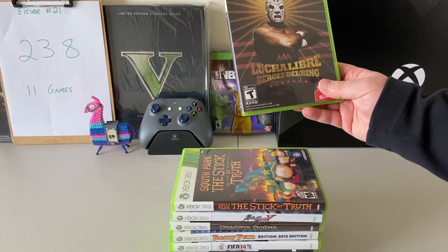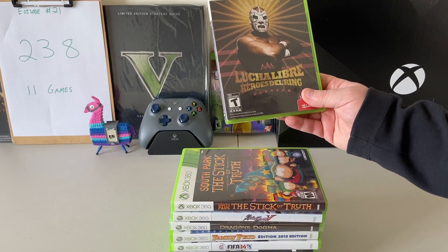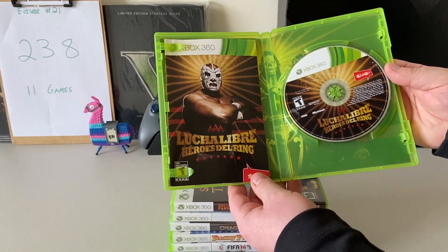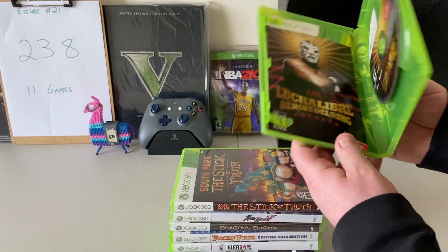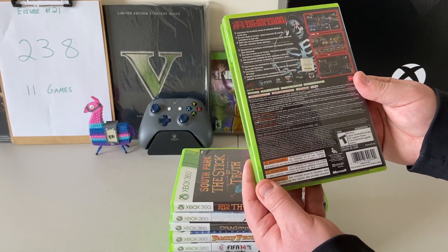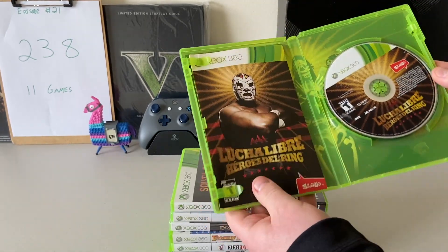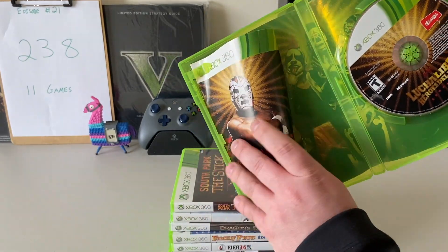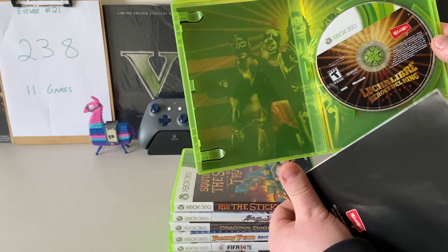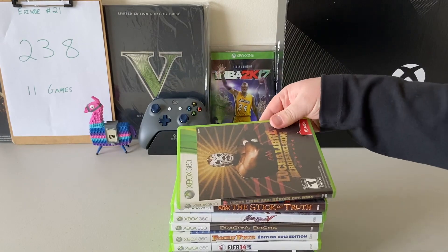This next one here is Lucha Libre Heroes — I'm not sure if I even pronounced that right, but it looks like it is some sort of a wrestling game. I actually have never heard of this game until I found it, so do let me know if you have played this. It was in really good condition and has a really cool back cover with some gold on the characters, which is pretty neat.